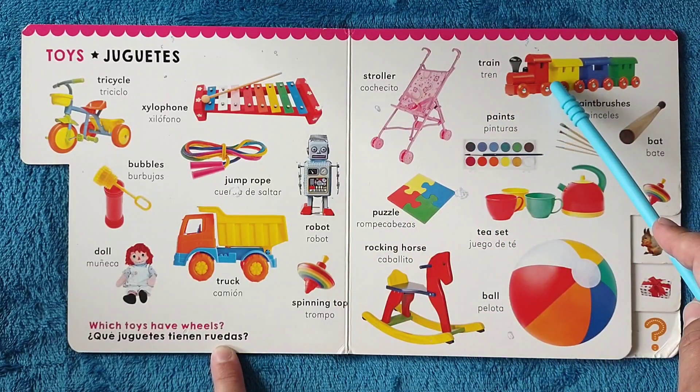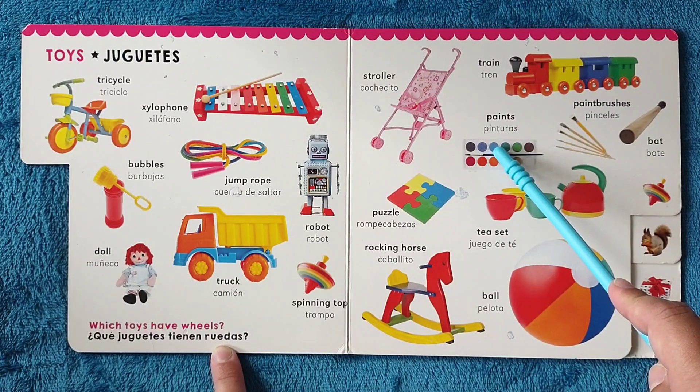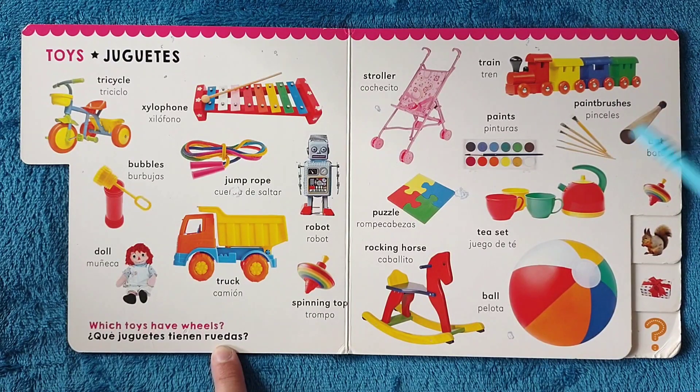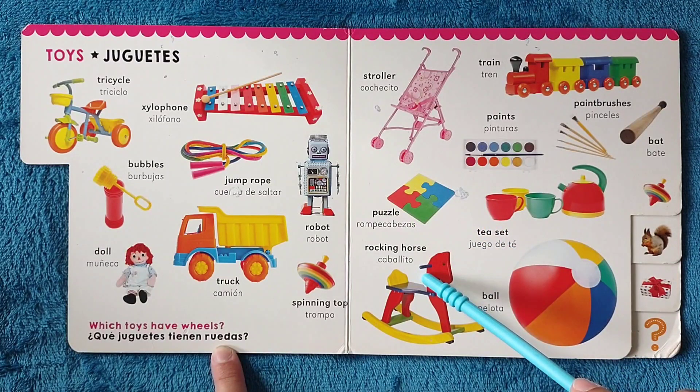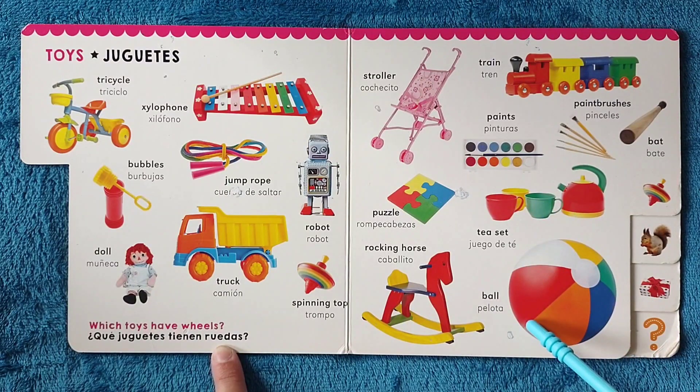Stroller, cochecito. Train, tren. Paints, pinturas. Paintbrushes, pinceles. Bat, bate. Puzzle, rompecabezas. Rocking horse, caballito. Tea set, juego de té. Ball, pelota.